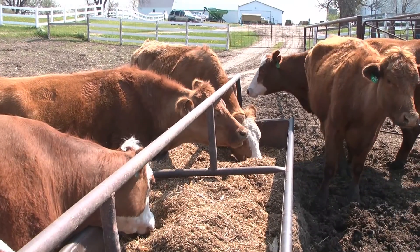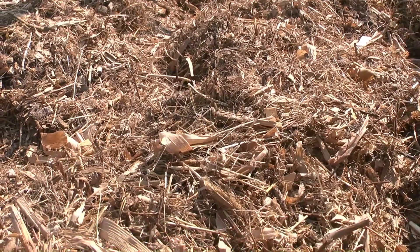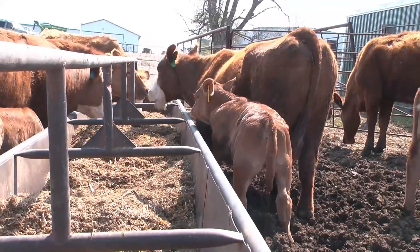When we artificially inseminate our cows, we feed them special feed that allows them all to cycle together. This way we're able to determine when they go into heat, when they all cycle together.